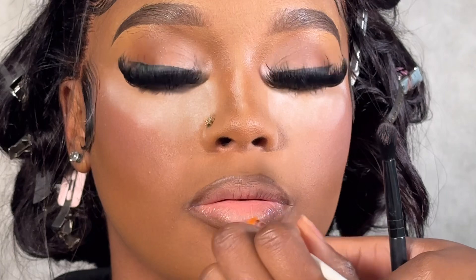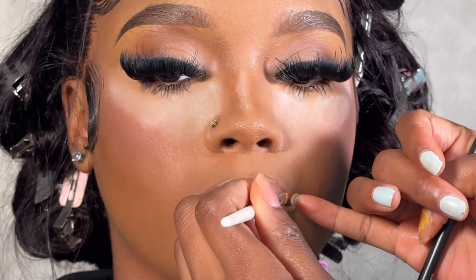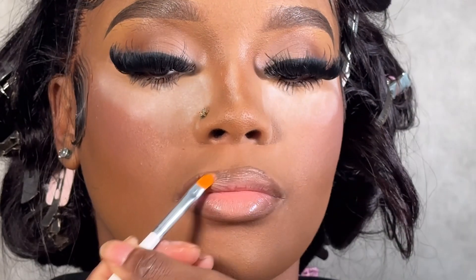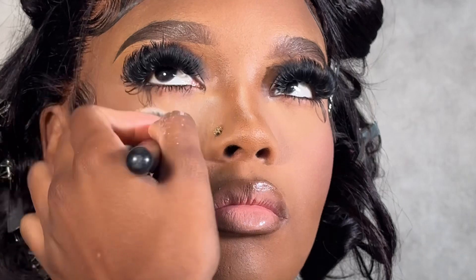Going in with just a clear lip gloss, I'm taking that around the border before I actually blend everything out. I'm so obsessed with this look. I go in with a pressed powder —